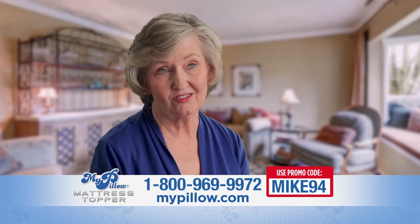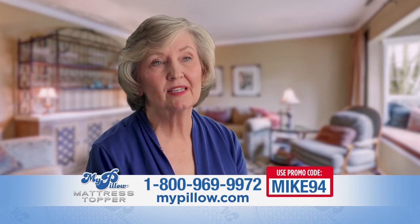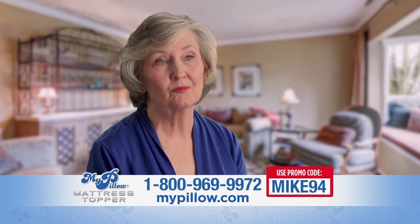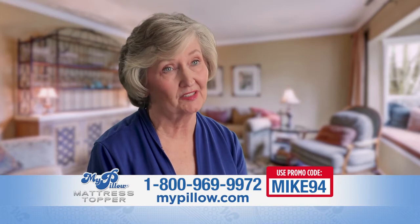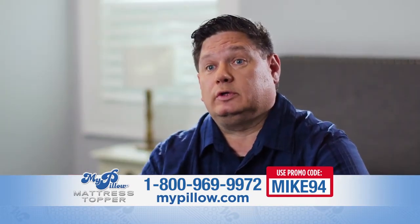The difference in my old mattress and the MyPillow Mattress Topper is it helps me have a more comfortable, relaxing, deeper sleep. The MyPillow topper, for the first time, has enabled me to have a cool night's sleep. I'm not overheating. I'm able to move around and just get rest.